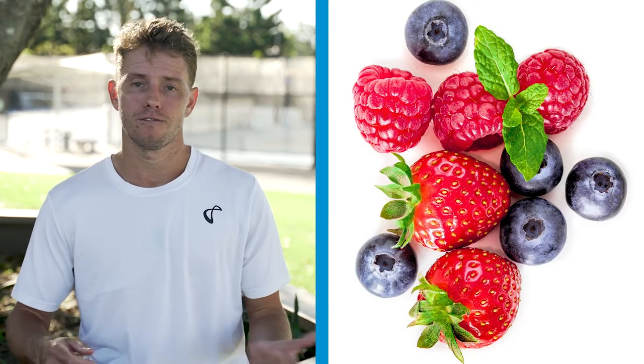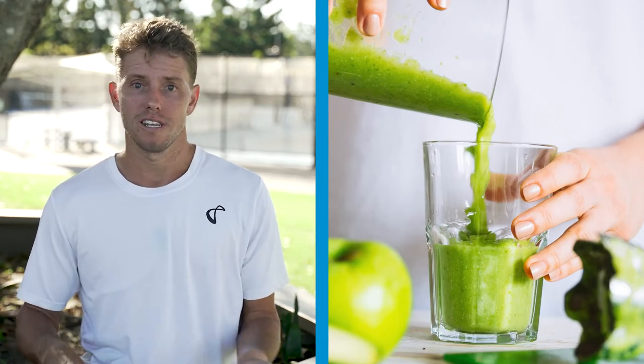Depending on how long the match is will determine whether I have a snack later in the afternoon. Snacks that I enjoy having include different pieces of fruit, smoothies, and nuts.